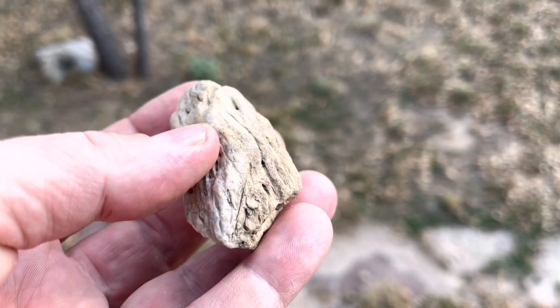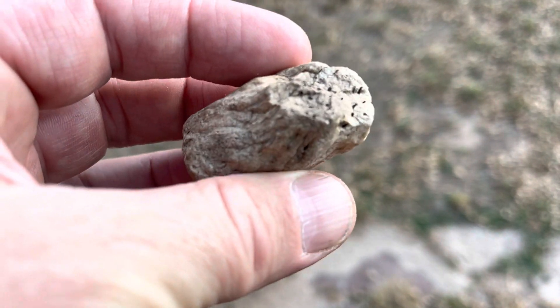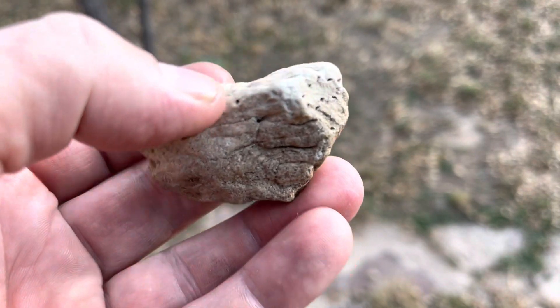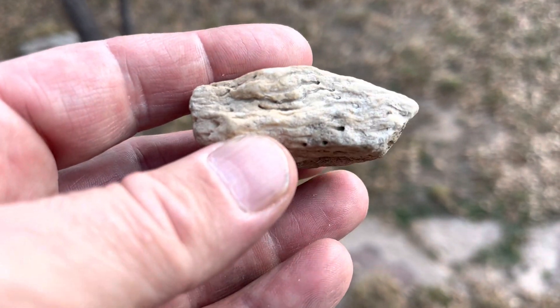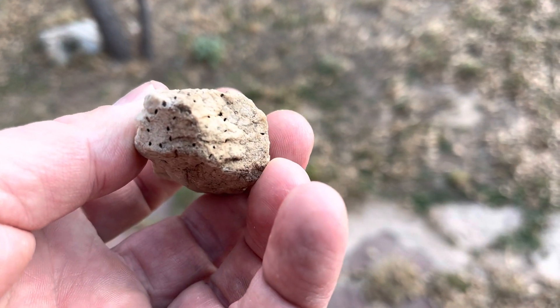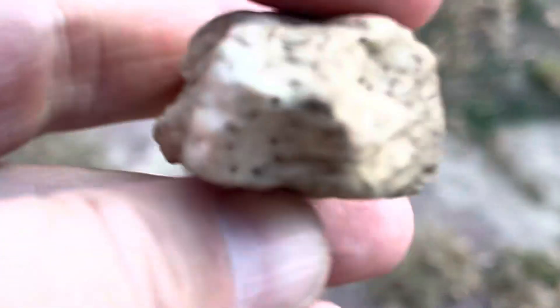Hey, that might be coral. I definitely think there's a good possibility that this is a piece of coral with these lines here. I know there's the palm wood, which kind of has some different markings in it. But I don't know, this is making me think coral.